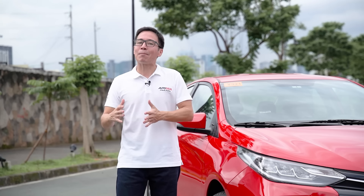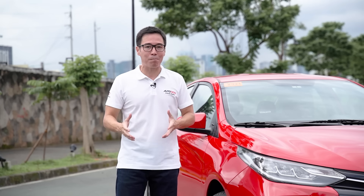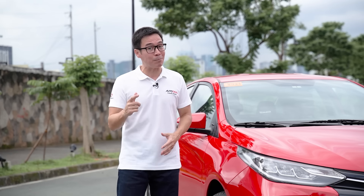Some may want something a little snazzier, but the Vios is built on a nameplate of reliability. So you can be sure that when you get this automobile, it can take a lick and keep on ticking.